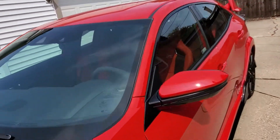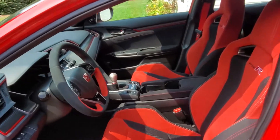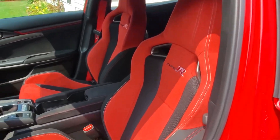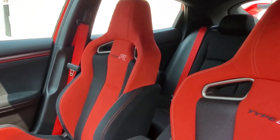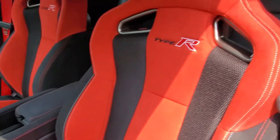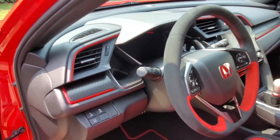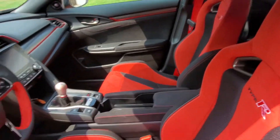Now as we make our way inside the Type R, you can see that Honda designers also left the bulk of the interior largely unchanged. That means red is the order of the day — you get it here in the front performance bucket seats, the steering wheel, as well as other splashes of interior trim that are scattered throughout the car.